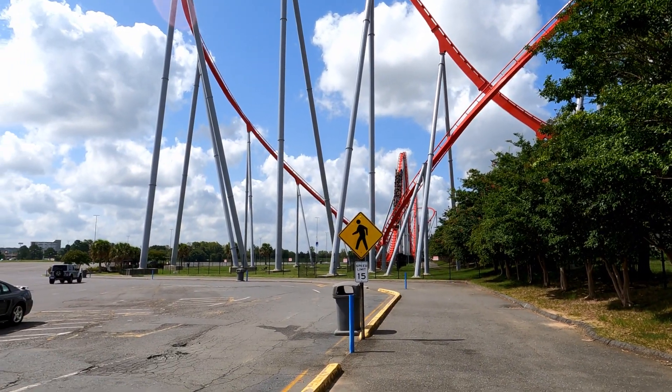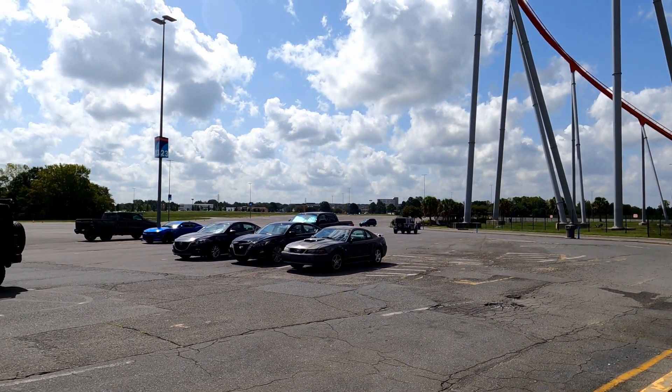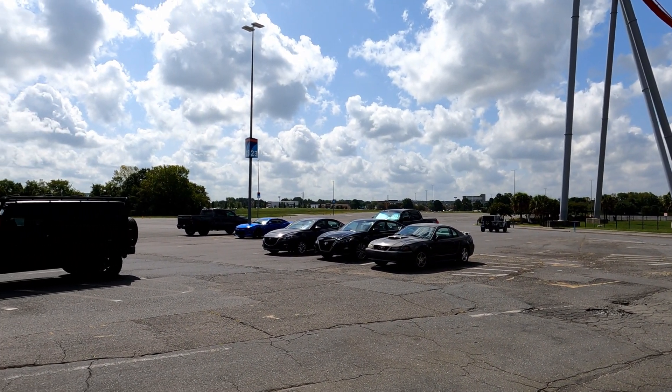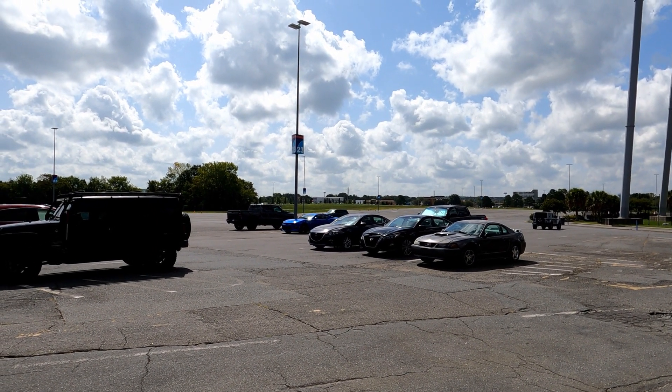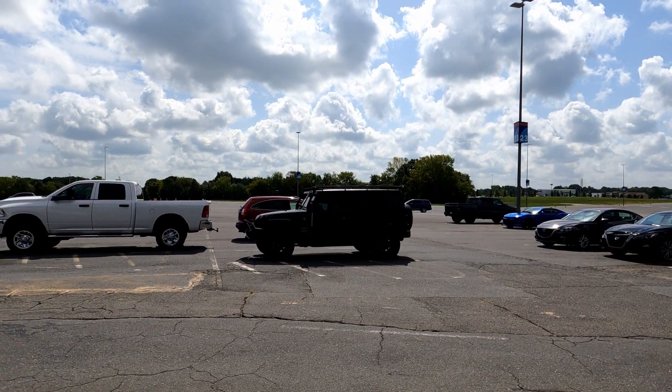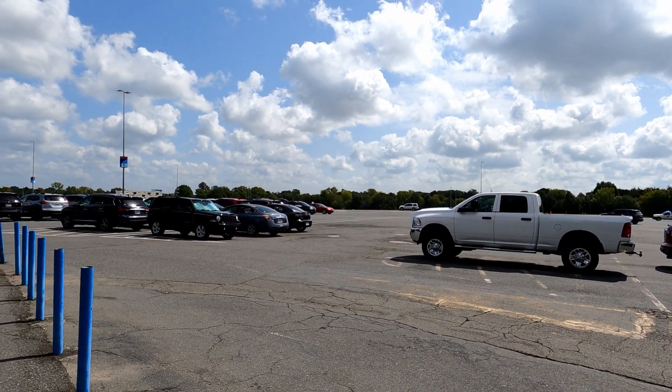It is August 29th, a Sunday, and look at how empty this parking lot is. We are normally at around row 37 and we're parked at around row 23 right now, so I'm really hoping that the lines for the roller coasters are going to be short. Might hop on a few of them while we're here.